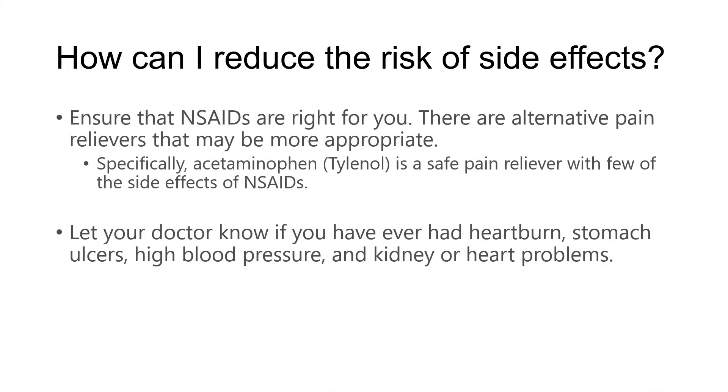How can we reduce those risks? First of all, make sure NSAIDs are right for you — there are other pain relievers out there, and for some people they may be more appropriate. One good example of an over-the-counter medication is acetaminophen, known as Tylenol. It's one of the safest pain relievers out there and has very few side effects if used properly compared to anti-inflammatories. Some people find acetaminophen doesn't work as well as anti-inflammatories, but it's certainly worth trying from a safety point of view.